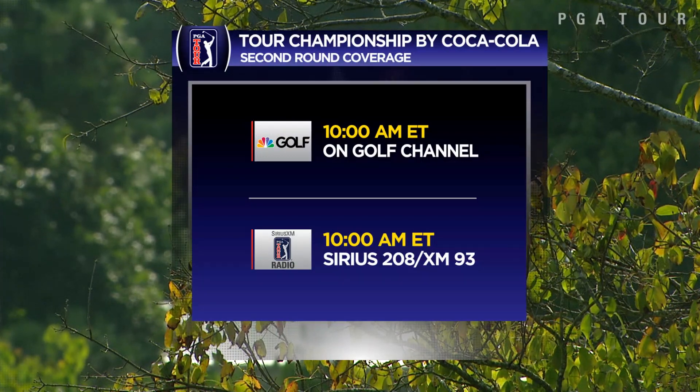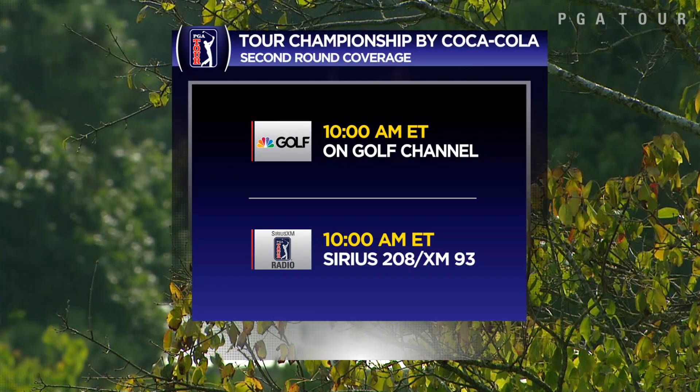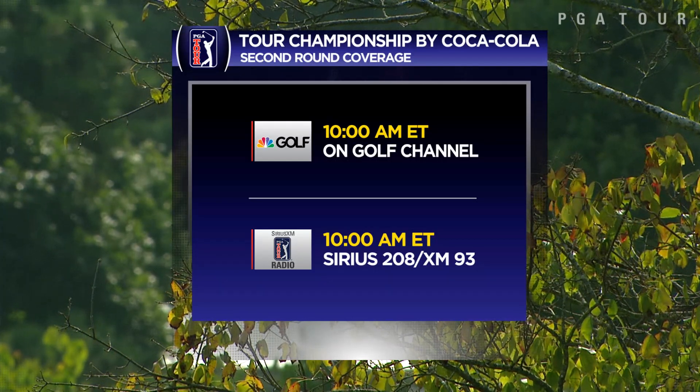As we enter the second round, join us 10 a.m. Eastern on SiriusXM PGA Tour Radio and 10 a.m. on Golf Channel.